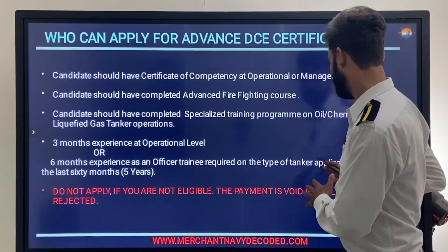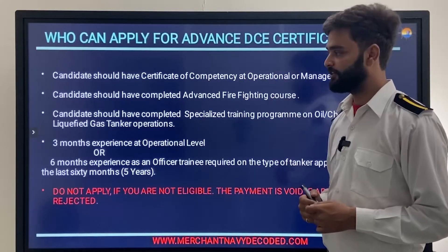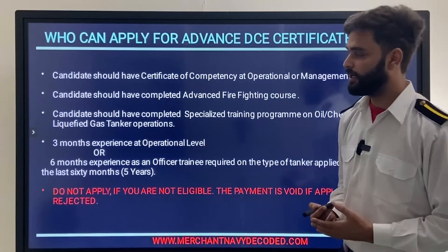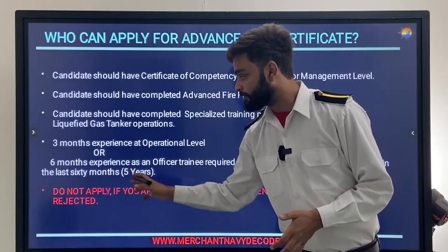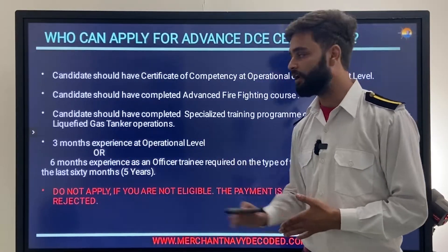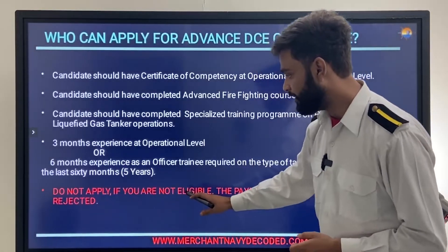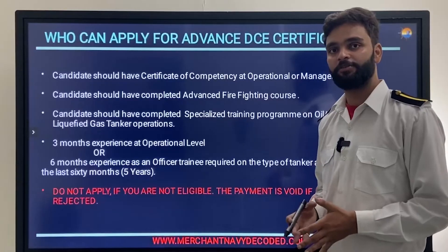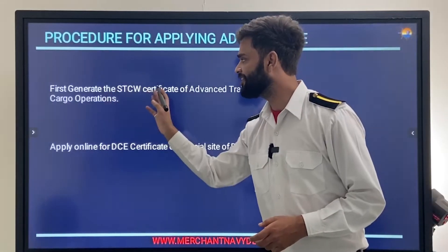You need three months of experience at operational level or six months experience as an officer trainee on the type of tanker you are applying for — oil tanker, chemical tanker, or gas carrier — within the last five years. Do not apply if you are not eligible, as the payment is void if the application is rejected.